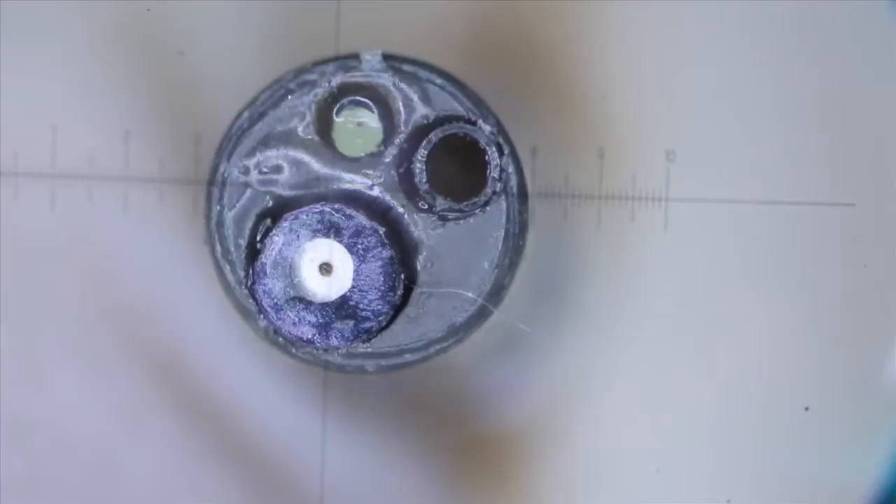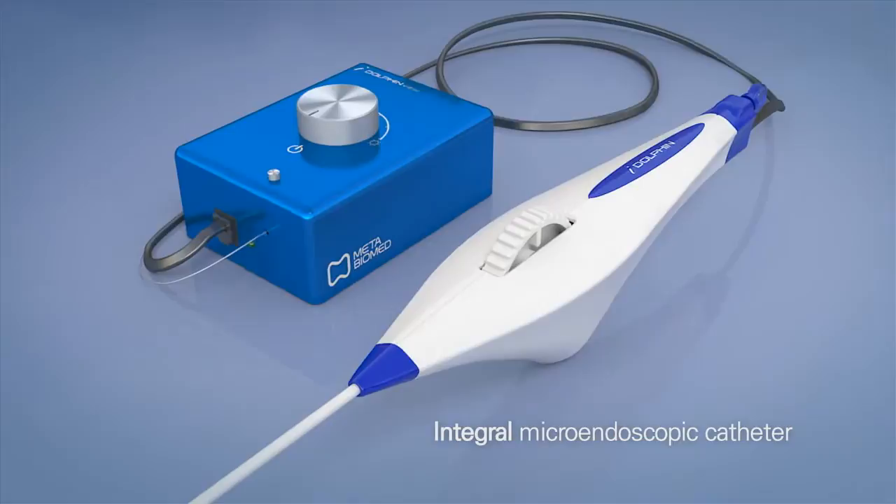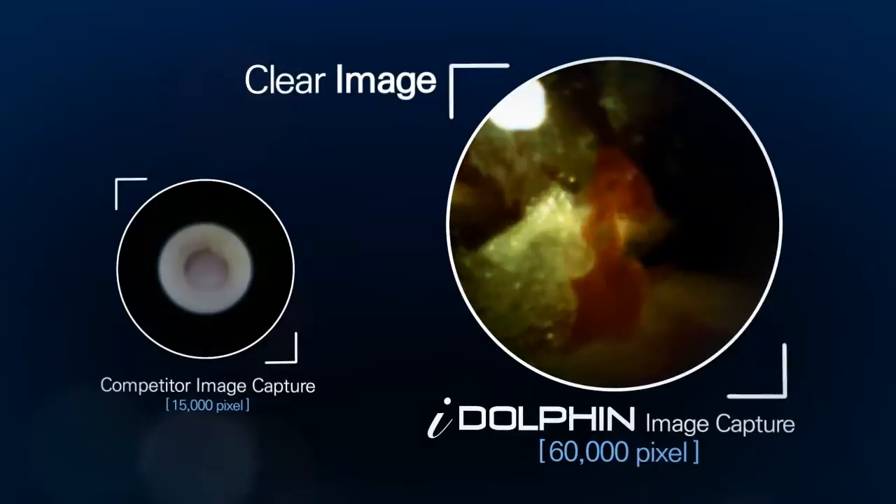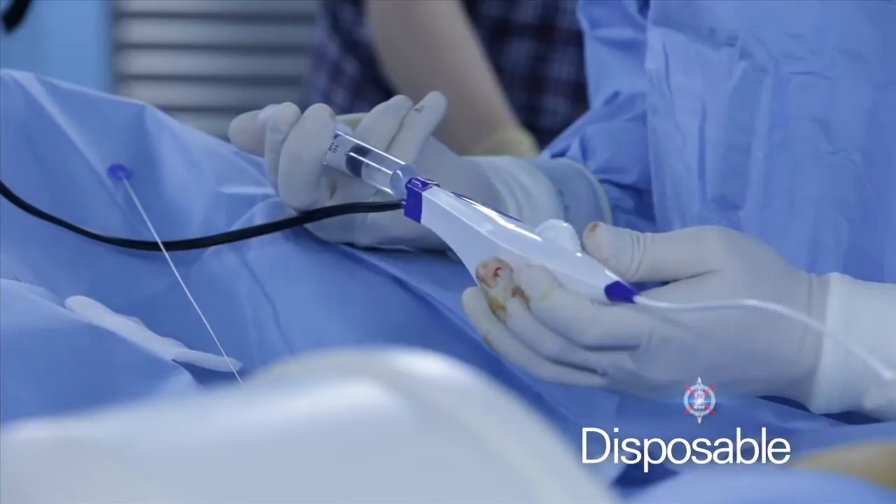Unlike products by other brands that come with a separate camera, iDolphin is the world's first integral epidural catheter with micro-endoscope that is hassle-free, with a resolution that is four times higher than existing products. The catheter is also disposable, which eliminates the risk of infection through reuse.